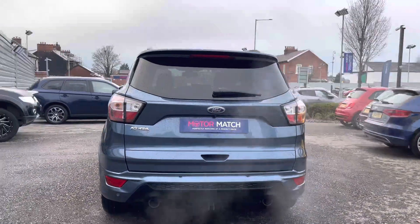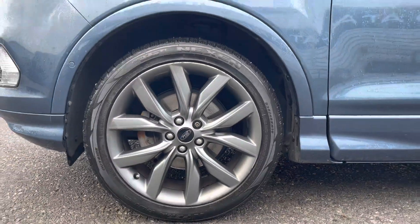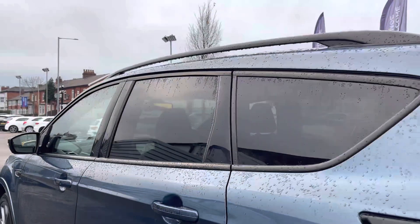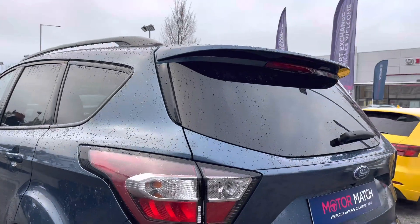The sporty styling continues here to the rear. You've got your exhaust on either side. You do have the very smart 19 inch alloy wheels finished in grey. You do have rear privacy glass which really complements the sporty look of the vehicle and gives you nice privacy to the rear as well.